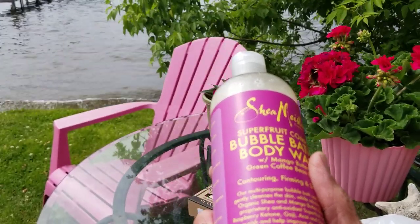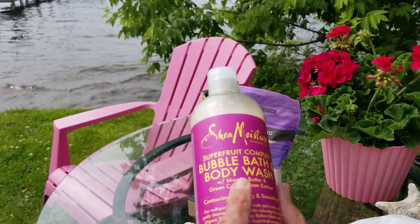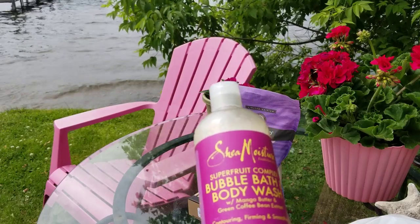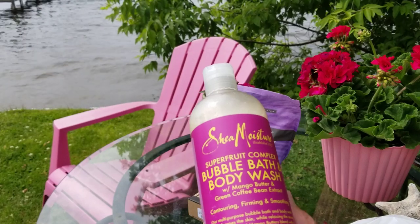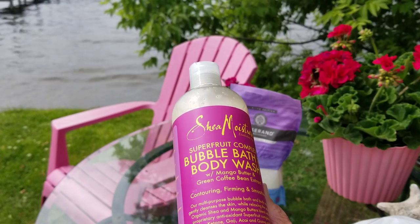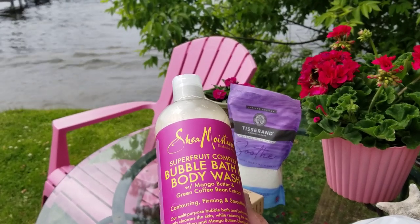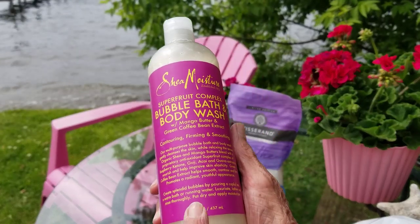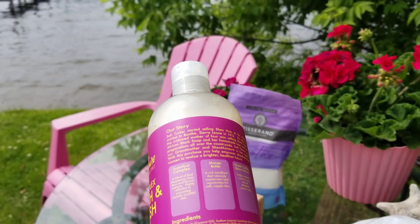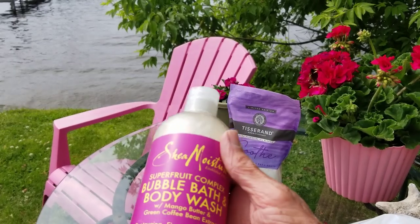Then I got this — you can get this brand at Target too. It's a bubble bath and body wash with mango butter and green coffee bean extract. It's contouring, firming, smoothing, and helps with elasticity, which I don't have much of in my skin. I love taking baths. It says rinse thoroughly, which all bubble baths say, and this one is cruelty-free.